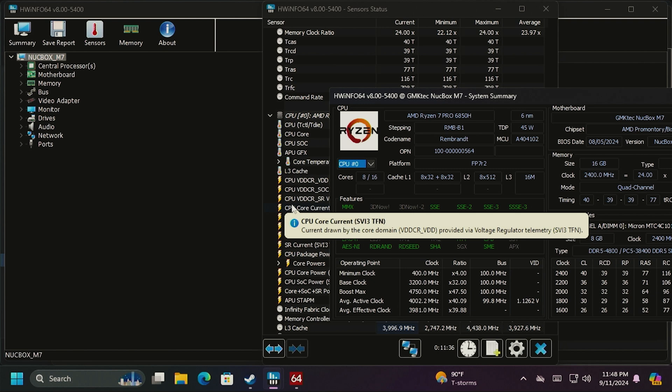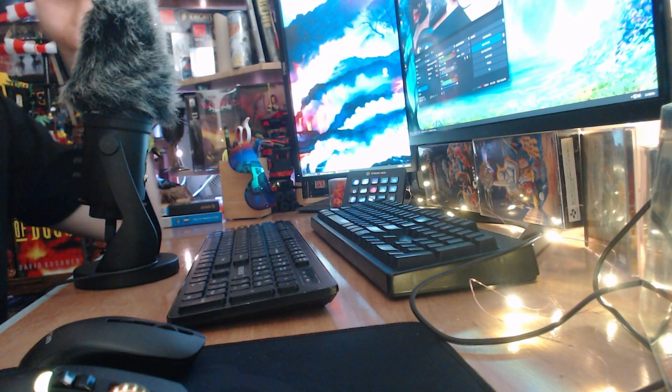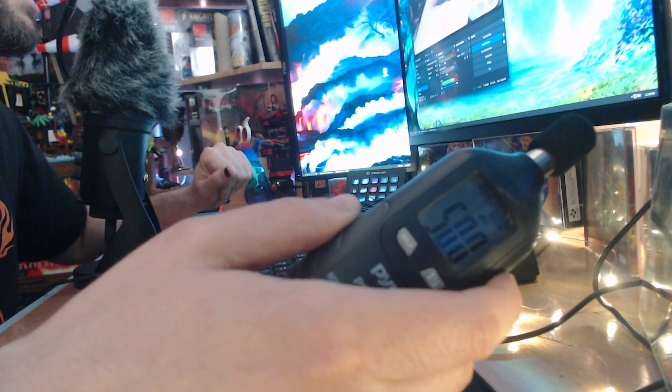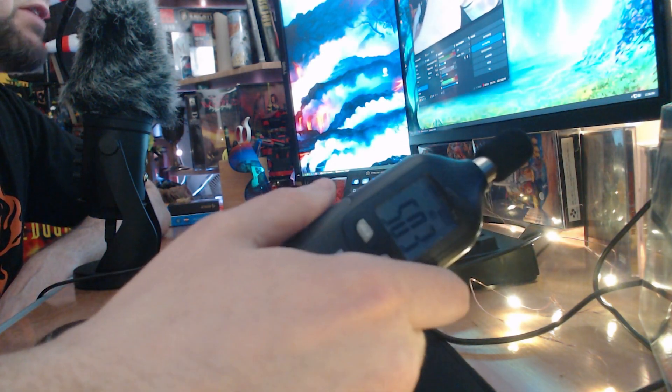Let's do a little audio test while the benchmark runs. The ambient level is about 45 decibels at my desk. The M7 with the 6850H is running right at 50 decibels. It's a constant noise — the fans ramp up, stay at a certain volume, and level out. It's audible but not ramping up and down, so it doesn't bother me as much. The M7 Pro reads about 50.3 decibels — essentially identical noise levels between both units.